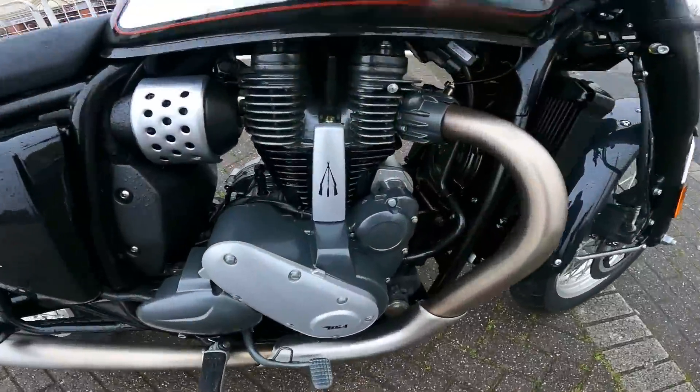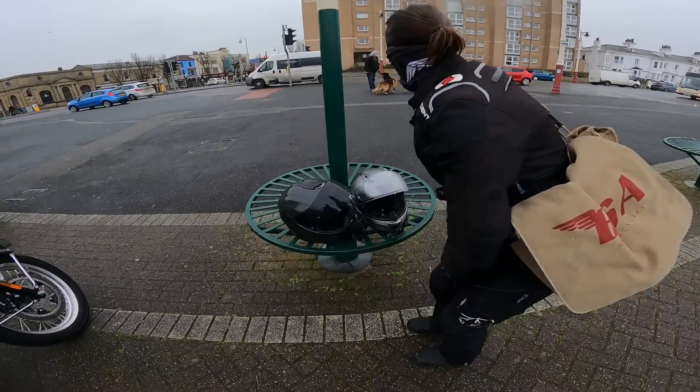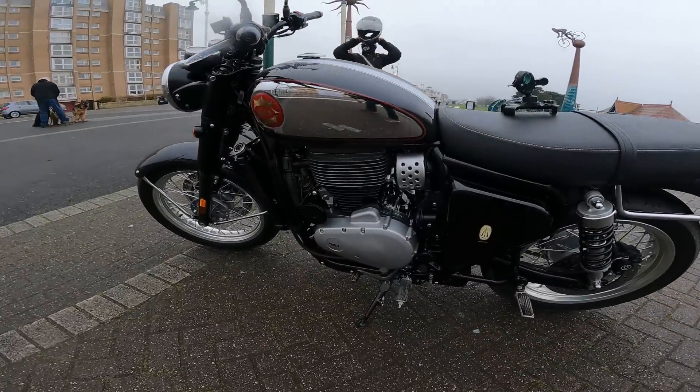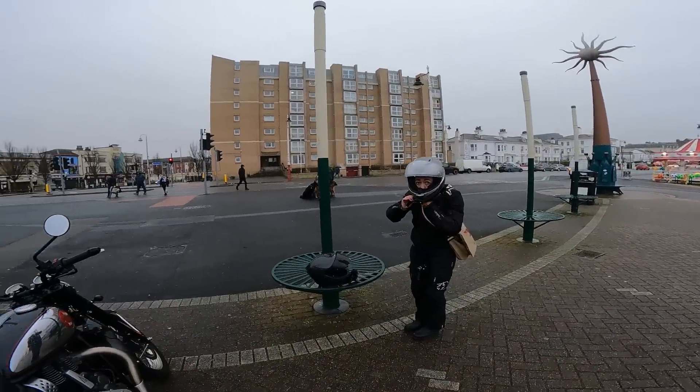Sorry it's only been a quick one folks, the weather has really turned - absolutely soaking and it's four or five degrees. It happens though, it happens. Still a great bike and hopefully when the weather gets better we will get out on it again. Anyway let's get it back and have a quick chat. See you in a bit!